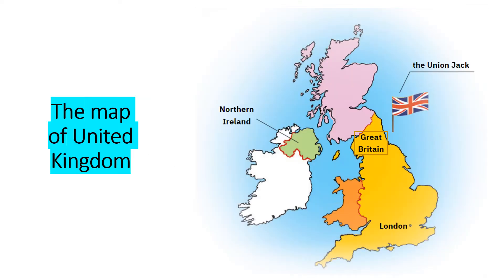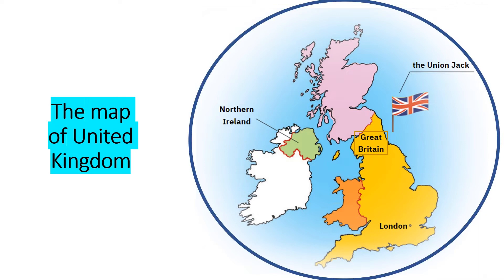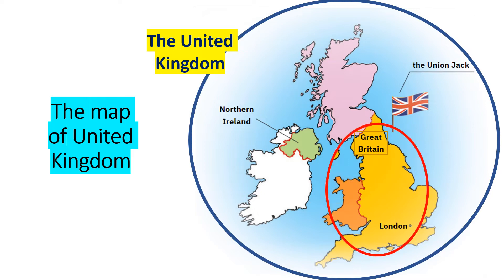The map of the United Kingdom. This is the United Kingdom — everything colored except the white part. This is Great Britain, which consists of Wales, Scotland, and England. This is Northern Ireland. And the name of the flag is the Union Jack.